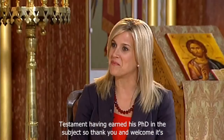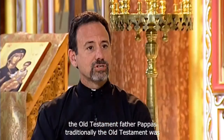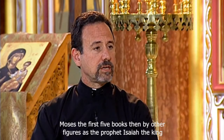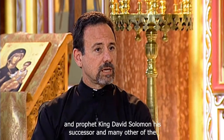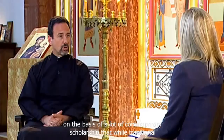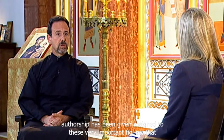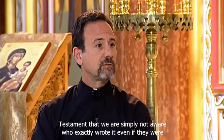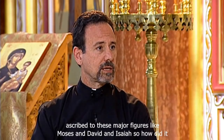Who wrote the Old Testament? Traditionally, the Old Testament was written by the prophet and lawgiver Moses — the first five books — then by other figures such as the prophet Isaiah, the king and prophet King David, Solomon his successor, and many other prophetic and wisdom figures recorded in Scripture. We know on the basis of contemporary scholarship that while traditional authorship has been assigned to these important figures, there are portions of the Old Testament where we are simply not aware who exactly wrote them, even if they were ascribed to major figures like Moses, David, and Isaiah.